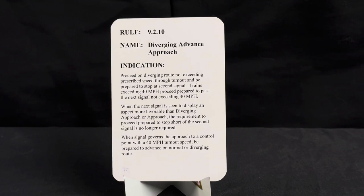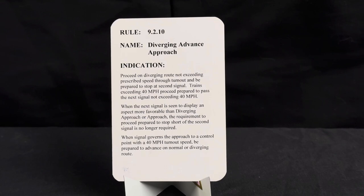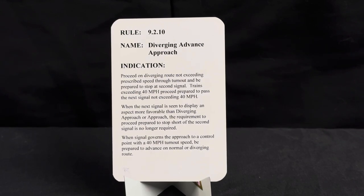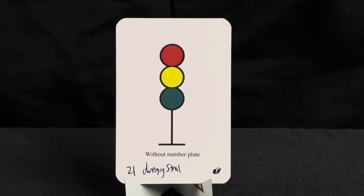Rule is 9.2.10, name is diverging advanced approach. Indication: proceed on diverging route not exceeding prescribed speed through turnout and be prepared to stop at second signal. Trains exceeding 40 mph proceed prepared to pass the next signal not exceeding 40 mph. When the next signal displays an aspect more favorable than diverging approach or approach, the requirement to proceed prepared to stop short of the second signal is no longer required. When signal governs approach to a control point with a 40 mph turnout speed, be prepared to advance on normal or diverging route.